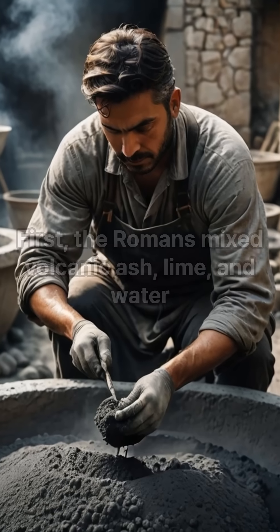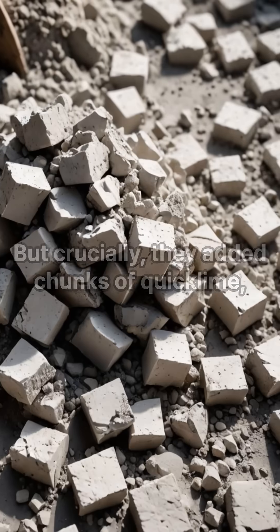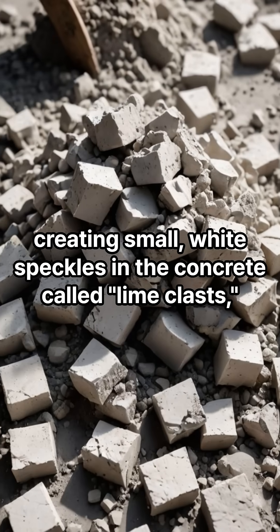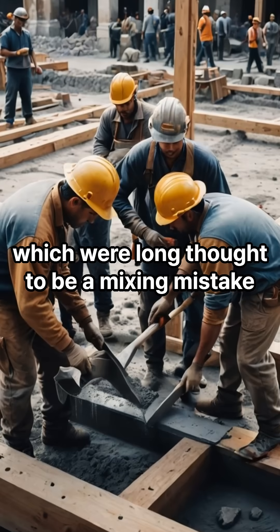Here's the process they used. First, the Romans mixed volcanic ash, lime, and water. But crucially, they added chunks of quicklime, creating small white speckles in the concrete called lime clasts, which were long thought to be a mixing mistake.